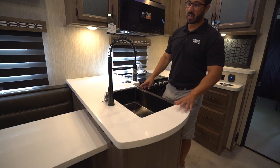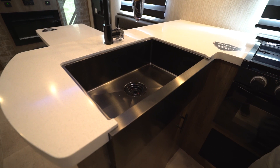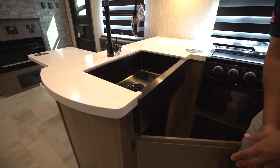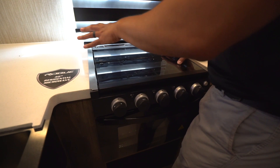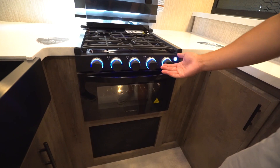Moving further into the kitchen, there are beautiful solid surface countertops with a black stainless look on both the faucet and the sink — that new black stainless finish, similar to what Samsung has done. There's an apron front sink too, giving it a nice residential feel in a toy hauler. Underneath there's enough space for a trash can. Over to the side is a three-burner cooktop with a glass cover you can use as prep space, and the front burner is high output with an oven underneath.